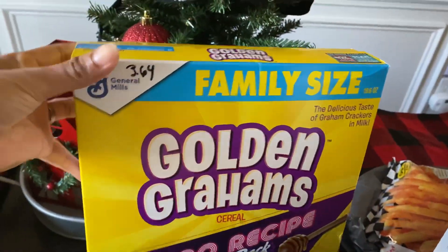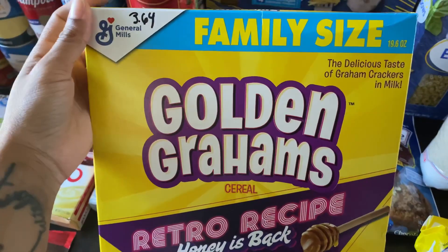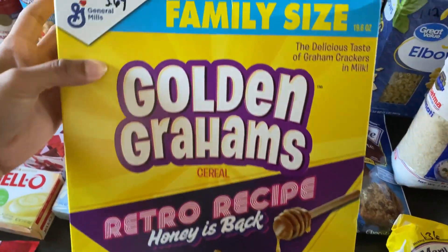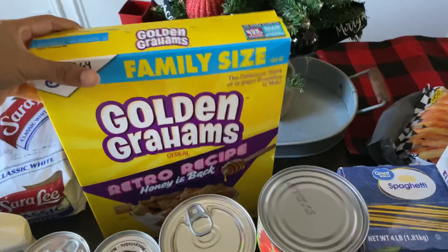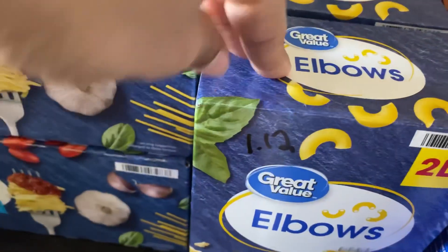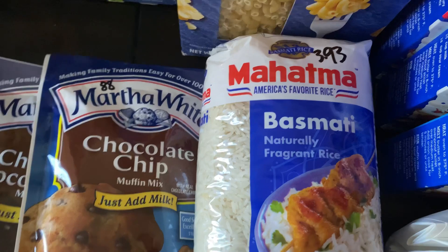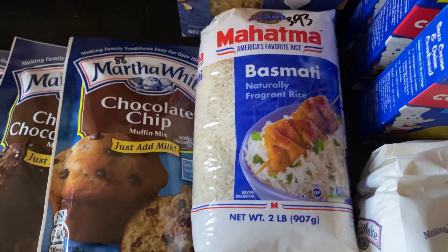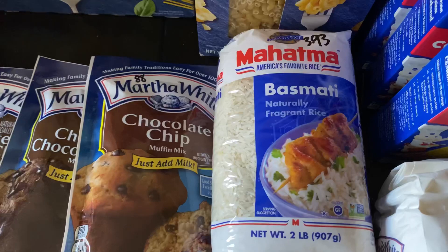I picked up the Golden Grahams retro recipe box — the honey is back — for $3.64 family size, mainly for my husband who actually prefers the generic brand but I got him the name brand this time. I also got two two-pound boxes of elbow noodles at $1.12 each, and a two-pound package of basmati rice for $3.93, specifically for the copycat Chipotle recipe I'm planning to make.